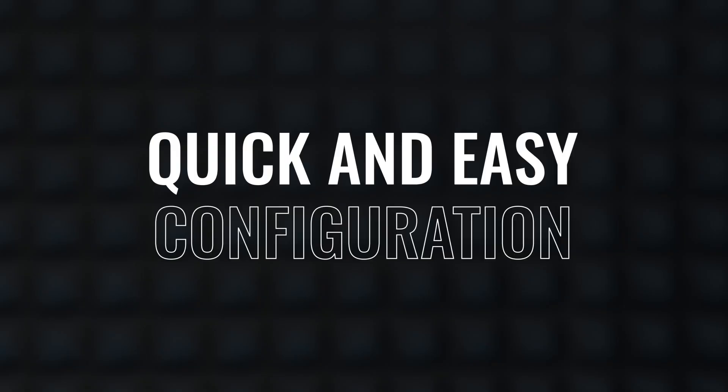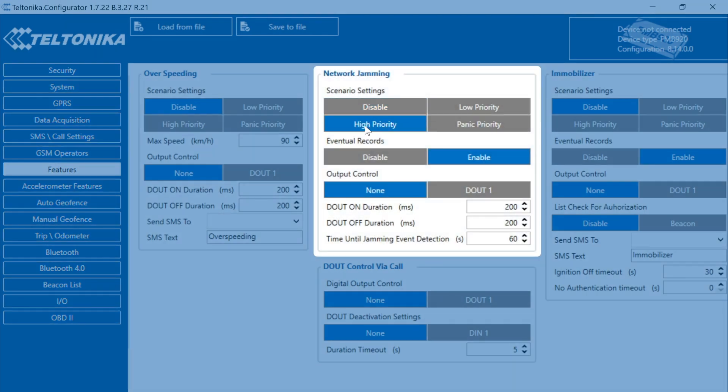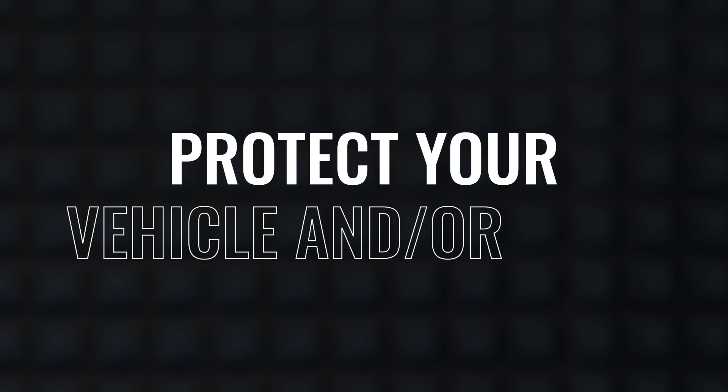The benefits. Firstly, quick and easy configuration — the jamming scenario in a Teltonika vehicle tracker can be enabled in just two clicks in the Teltonika configurator tool. Secondly, protect your vehicle or fleet and prevent loss by detecting suspicious behavior, activating or blocking some vehicle systems, and effectively slowing down car thieves.